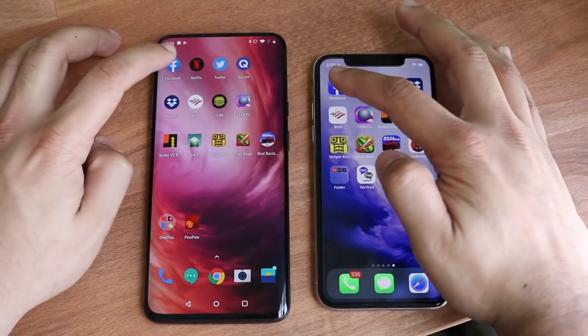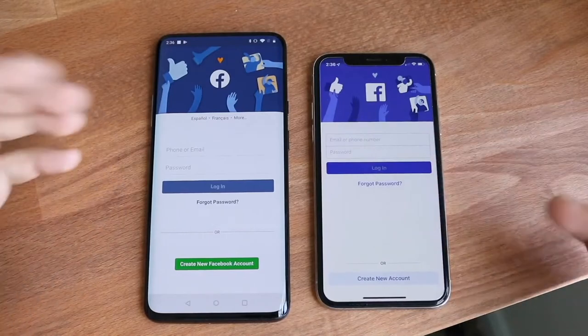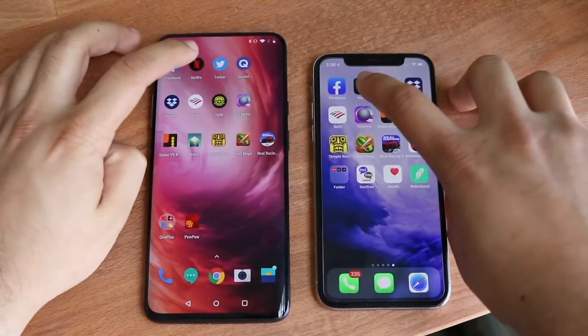So let's go ahead and load up Facebook. Three, two, one. With these small apps, it's kind of hit or miss — the OnePlus 7 Pro won there, as it probably should have. Let's do Netflix.